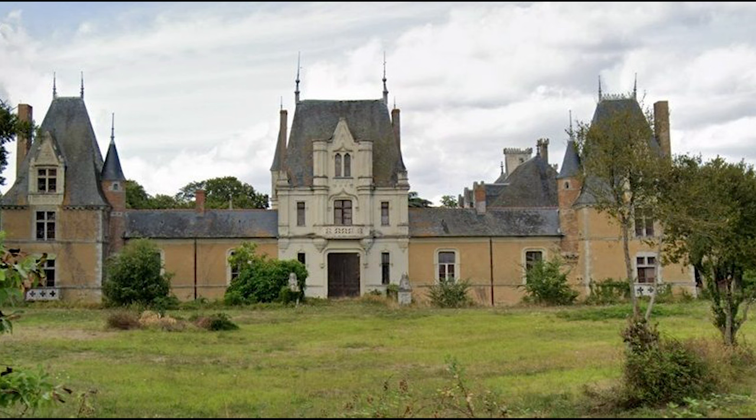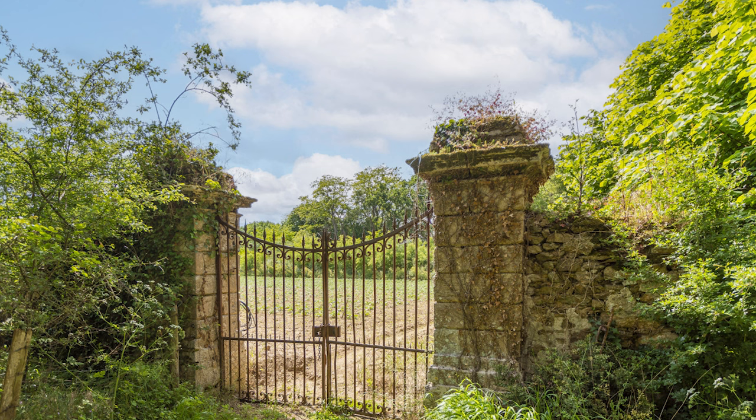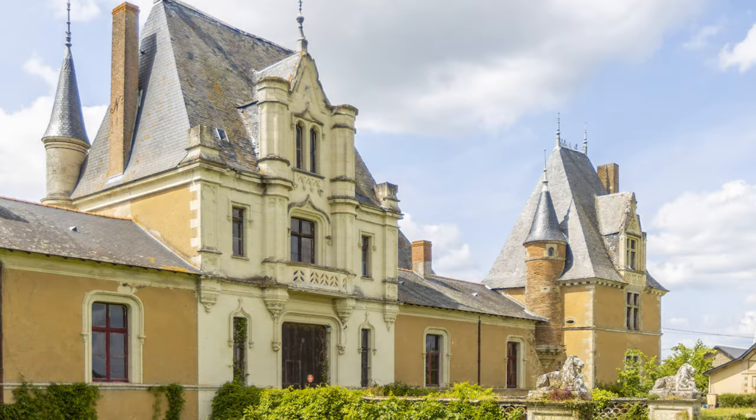Two wings at right angles rise on either side of the courtyard. To the north, the wing consists of an old 15th century dwelling rebuilt in the 19th century and the gatehouse. To the south, the wing includes the outbuildings and the chapel.